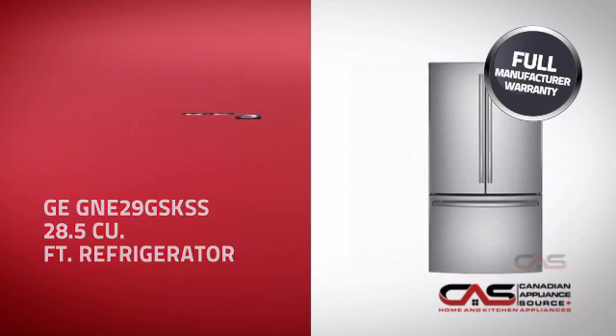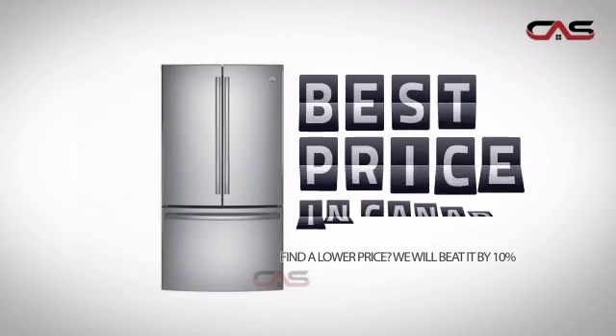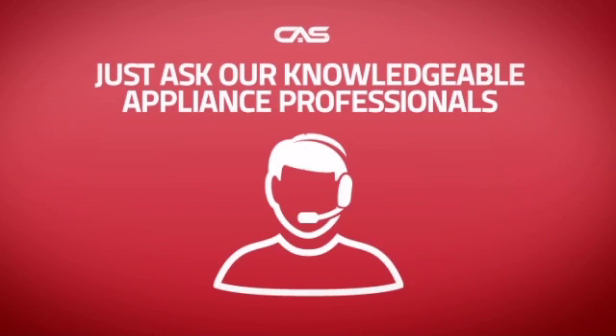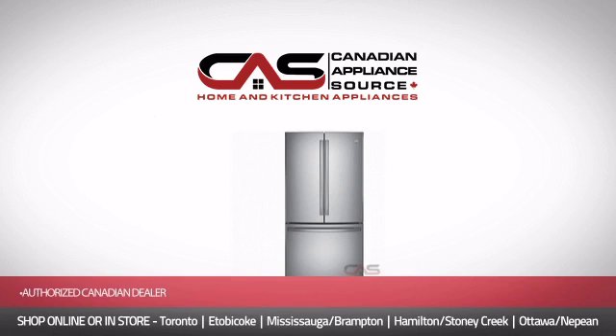it's the optimal choice for many customers. Why buy your fridge at retail prices when you can get it at the best price in Canada? And if you're not sure which fridge you should choose, just ask one of our knowledgeable and expert appliance professionals. Order now and get your dream fridge directly to your door at Canadian Appliance Source.